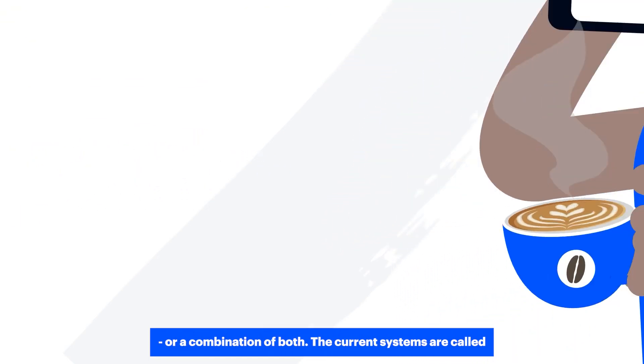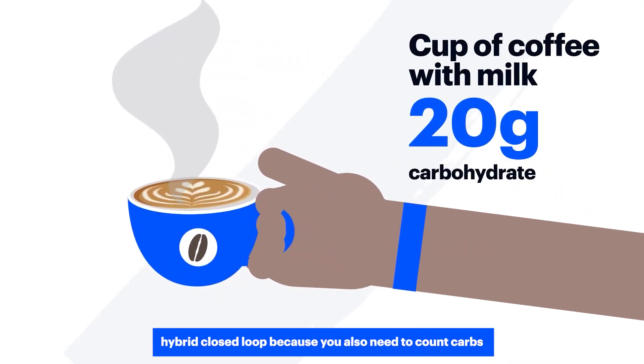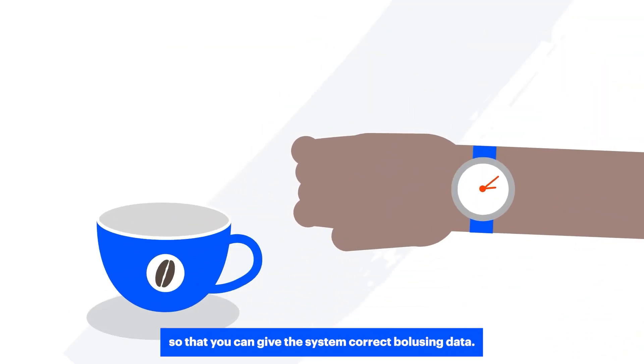The current systems are called hybrid closed loop because you also need to count carbs and be aware of how quickly carbohydrates will reach your bloodstream, so that you can give the system correct bolusing data.